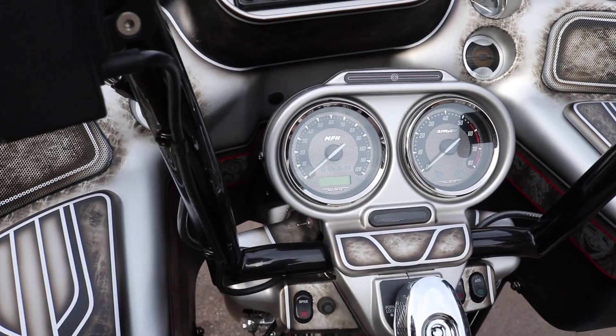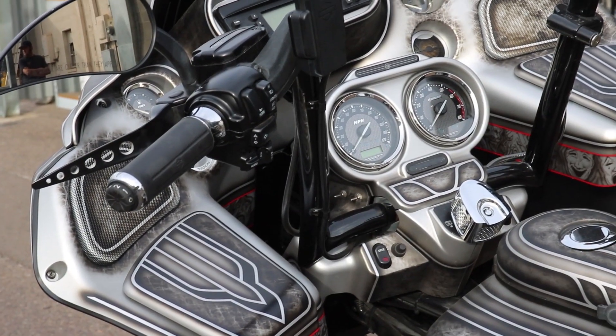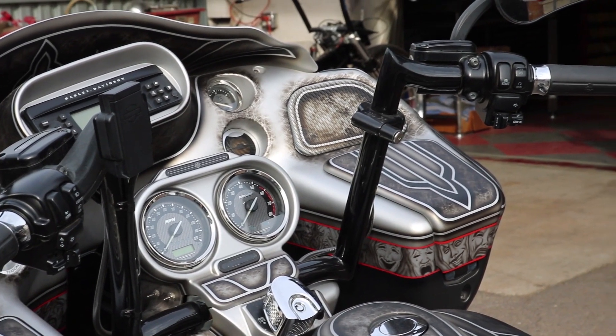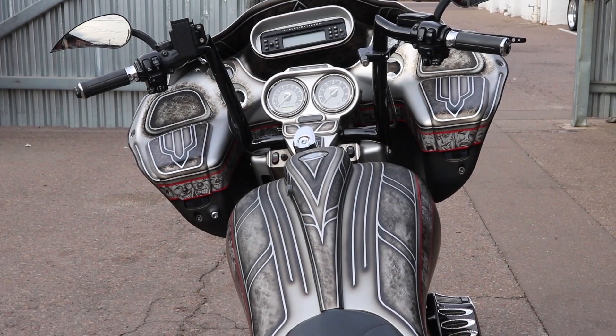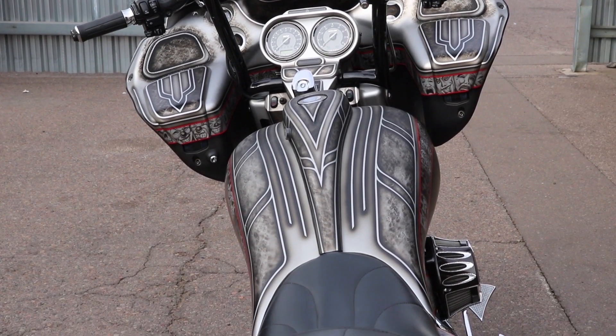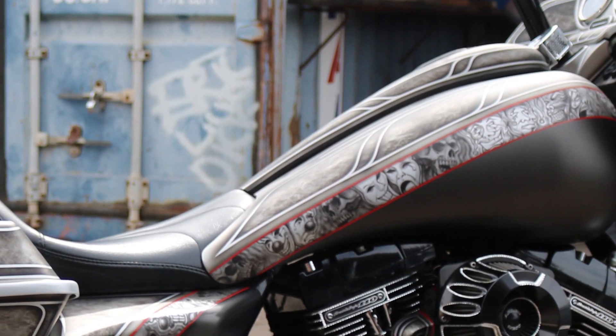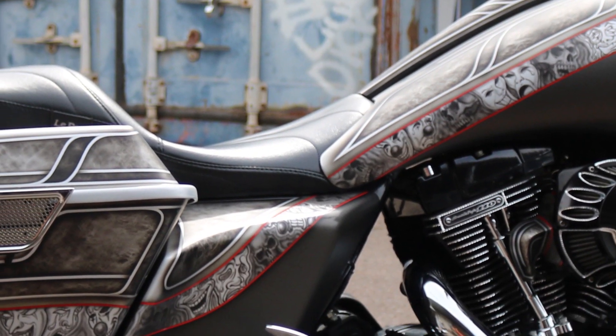One really unique thing we did to this bike is because it's a full touring bike and the people that tour on it are intended to have helmets on with intercoms, this bike is fitted with nav hookup. It's got plugins for his and hers helmets to communicate, and up and down volume knobs for the passenger as well as the rider.